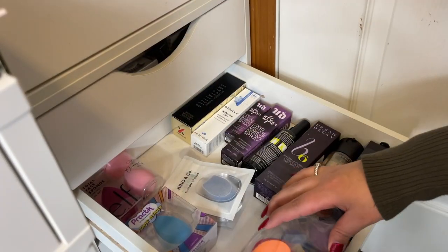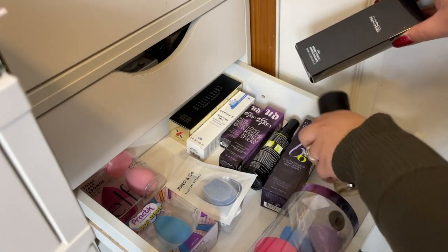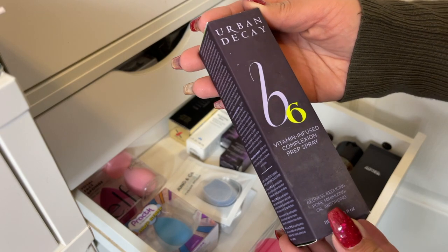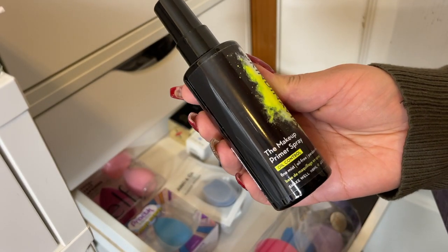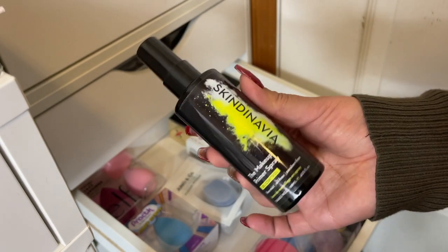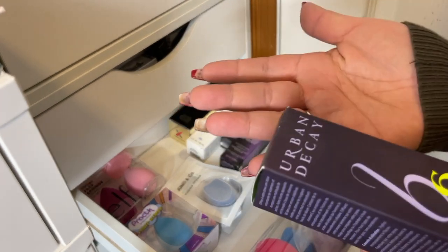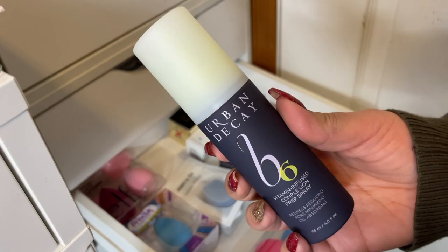Let me show you my backup drawer of setting sprays. I have a MAC Fix Plus in backup — I don't have a regular one in my collection so maybe I can move this one in. There's also a Charged Water for refreshing the skin. The Urban Decay Vitamin Infused Complexion Prep Spray I was saving for freelancing. I also have this makeup primer spray that I use for clients — just spray it on instead of using an actual primer by hand. Since it's just sitting here it's gonna go bad, so I'm going to pull it out and put it into my main collection.